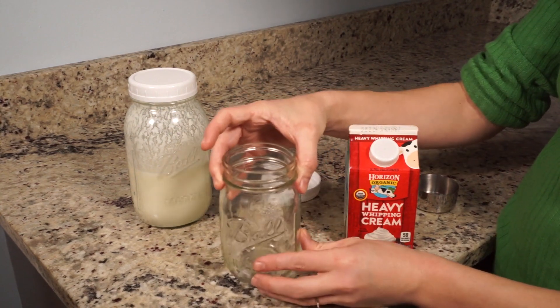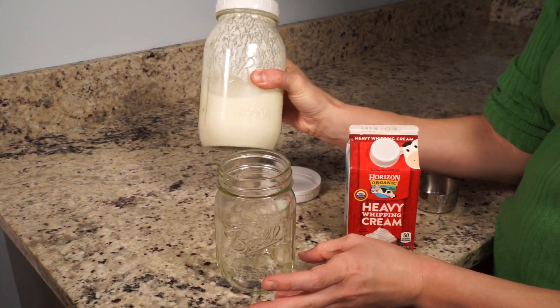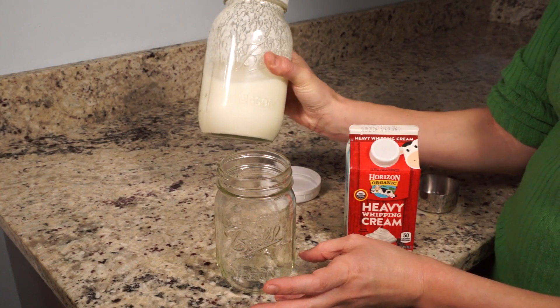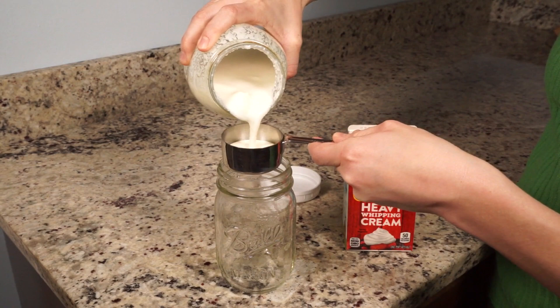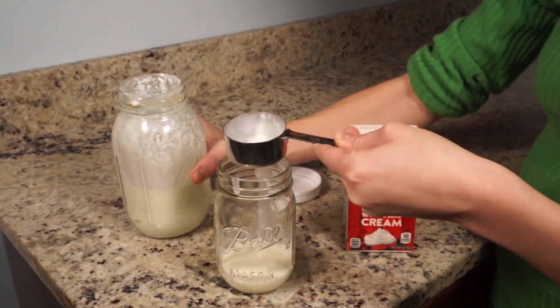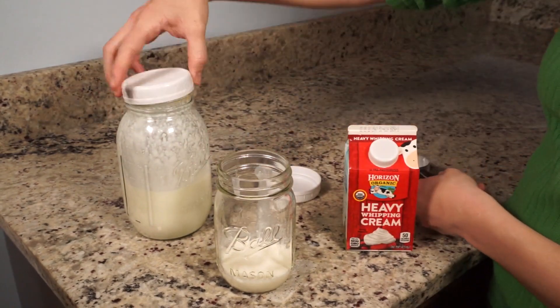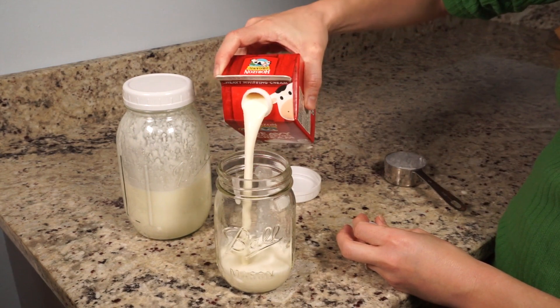I've got a one-pint jar here — just two cups — and I've got some homemade raw milk kefir. This stuff is amazing, by the way. If you have not tried kefir, you should. I'm just going to put about a quarter cup in here, and then fill it the rest of the way up with heavy whipping cream.